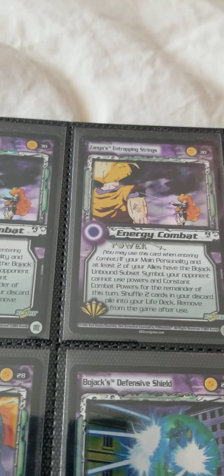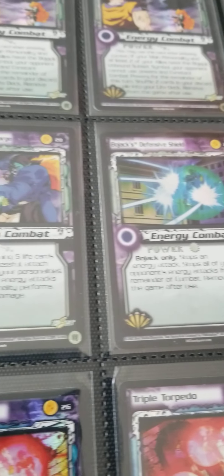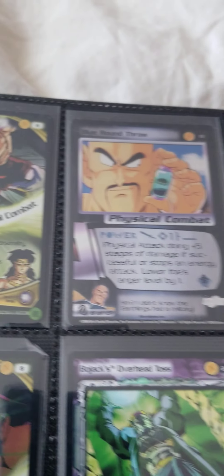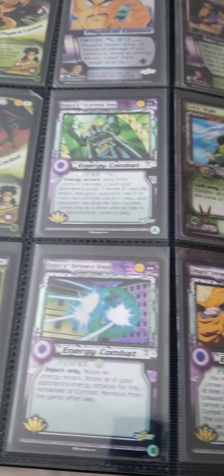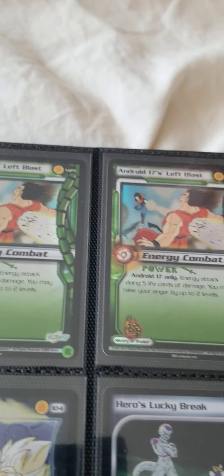This is the Bojack series. Got a bunch of repeats — you guys saw the Bojack cards earlier. The personality/character cards — these are just like ability cards, power-up cards, energy attack cards.